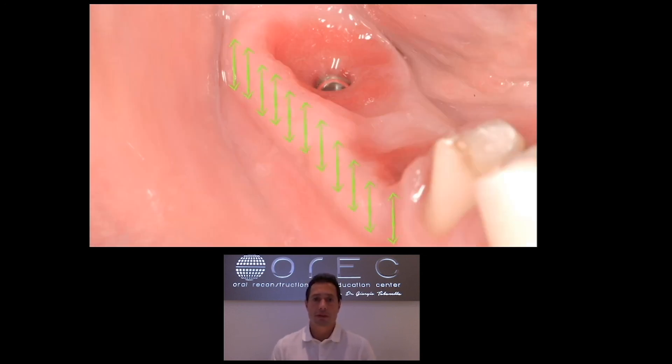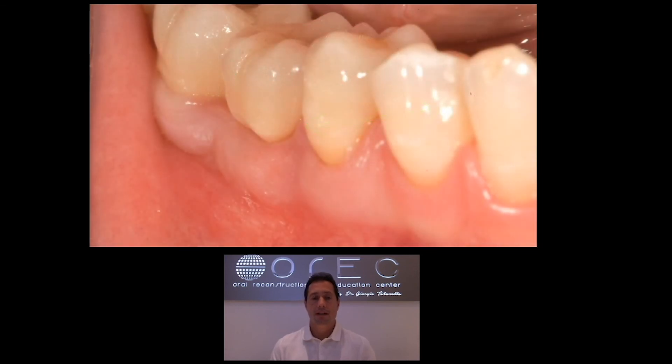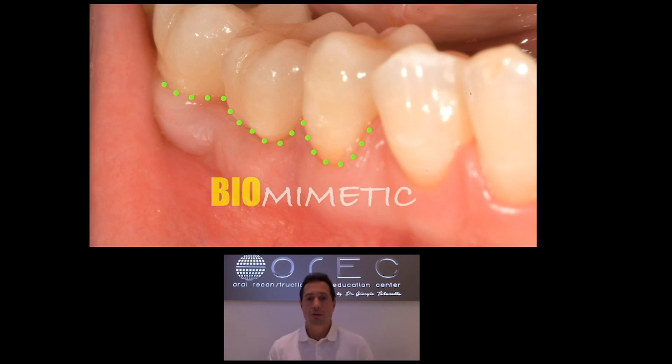We see the band of keratinized mucosa very clearly — more than 2 to 2.5 mm of increased thickness — which prevents bone loss. We are creating an artificial slope of 10 degrees buccal to lingual, which is very well tolerated by the soft tissue, meaning no pseudo-pocketing. At the final restoration, we see nice blending and contour. We were able to obtain good scalloping, thickness, and what I like to call a biomimetic result. Thank you very much.